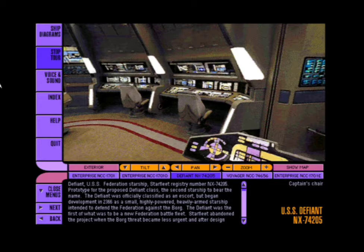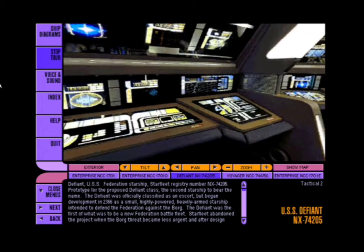The NX indicates that the Defiant is an experimental prototype, the first starship of its class. Construction on the Defiant was begun in 2366 at the Utopia Planitia Fleet Yards under my supervision.